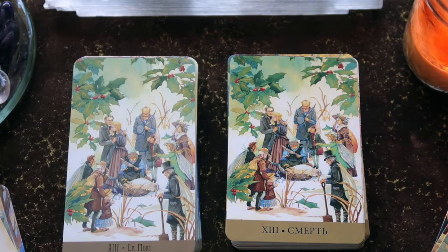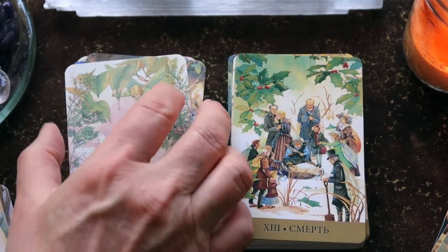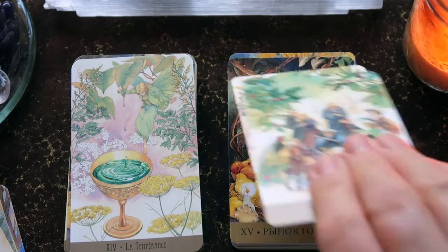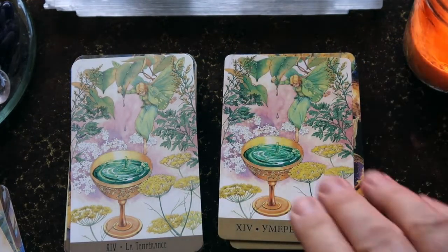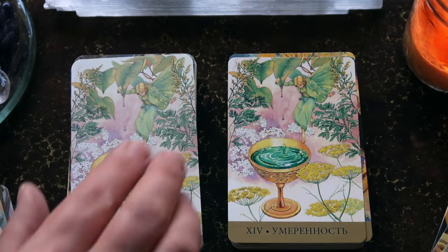We have the holly in the background of the Death card. Then we have Temperance, where the potion is being made by this fairy — we have yarrow in the foreground. I see so much potential with this deck.